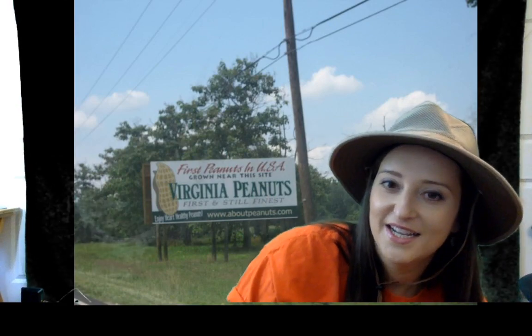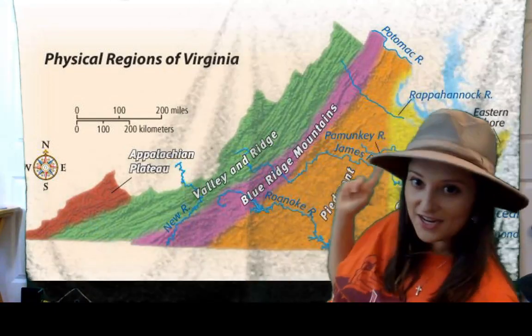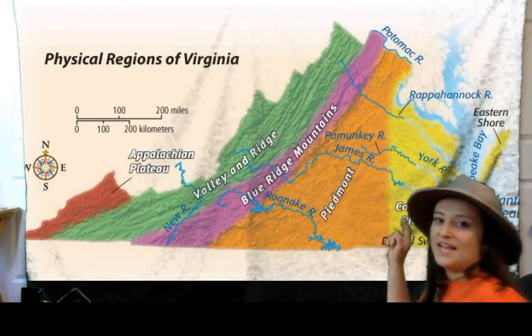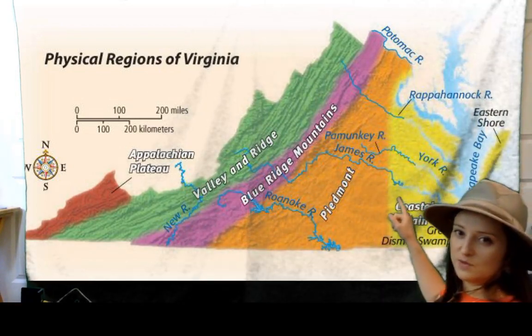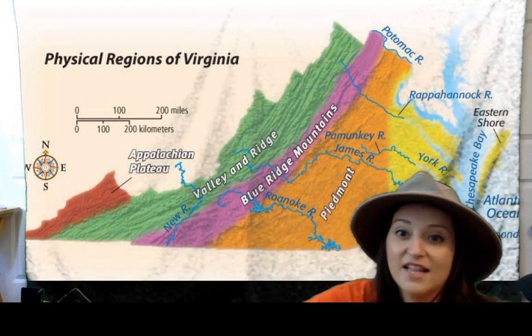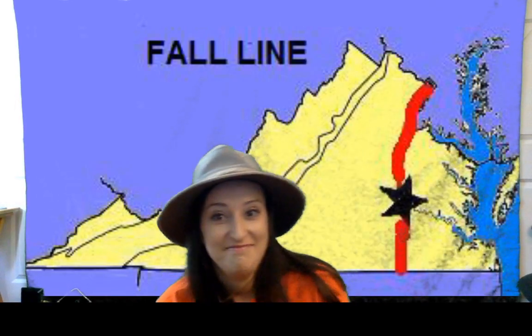Continuing on our road trip, we grow lots of peanuts here. This is a picture I took while I was passing by, a sign for our Virginia peanuts. So now as we keep on traveling across Virginia, if we start in Hampton, we've got our rivers — the Potomac, the Rappahannock, the York, and the James River. As we're driving up the peninsula, we get to the Fall Line right around Richmond.